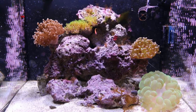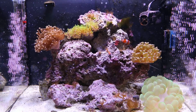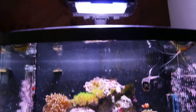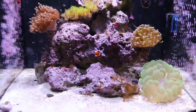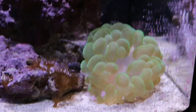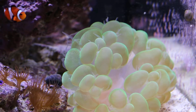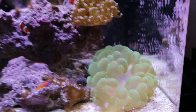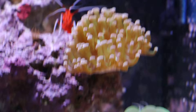Alright, this is about a 10-month update on the Biocube 29 HQI. The lights have been on for about 4 hours now, so everything is about as open as it will get.